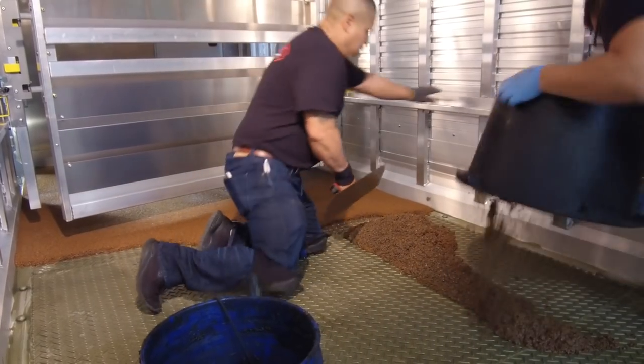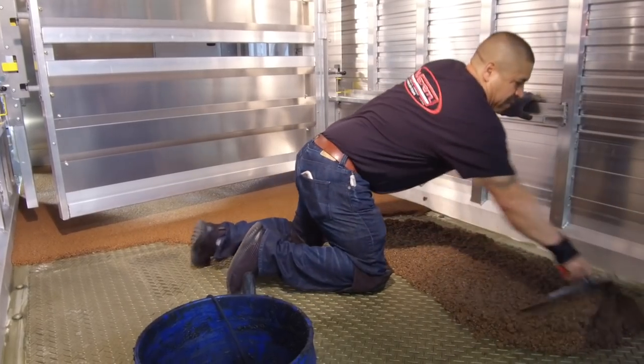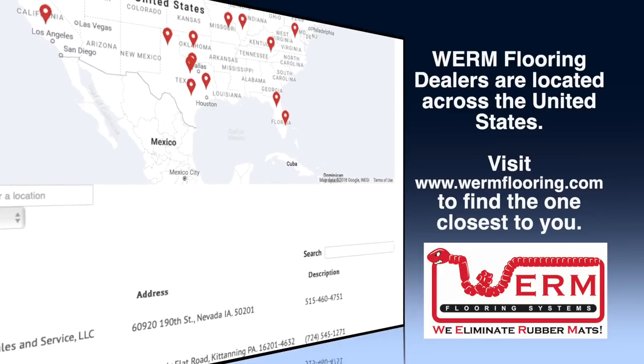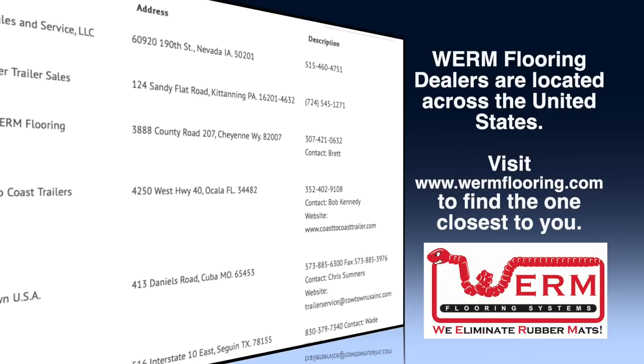I understand that you're the sales manager here. What's your name? My name is Jared, sales manager here at Warm Flooring Systems. You do a lot more than just sales — you work with your install crew and do a lot of training for other installers. I help get new dealers that come through, get them trained and certified. There are Warm Flooring dealers across the U.S. — visit their website to find the one closest to you.